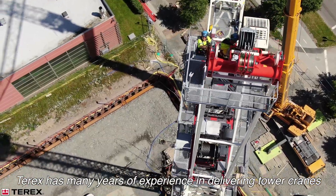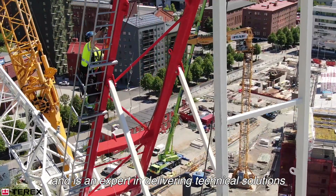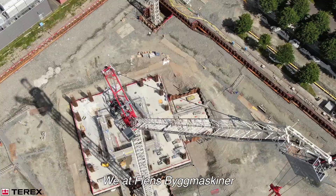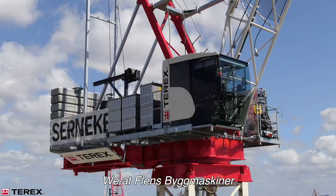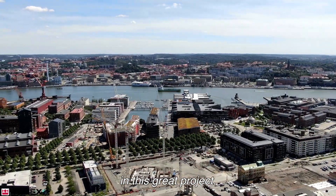Terex has many years of experience delivering tower cranes for projects like Kallatornet and are experts in delivering technical solutions for special projects. We at Frensbyggmaskiner are glad to have worked together with Terex and Särnecke on this beautiful project.